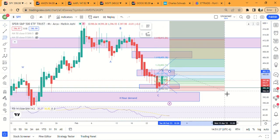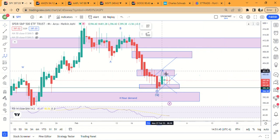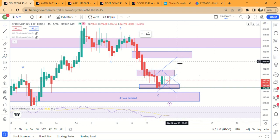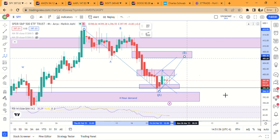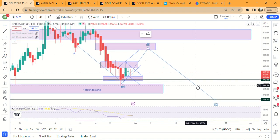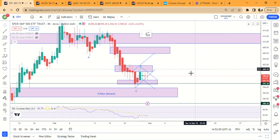As I said yesterday, I wouldn't be surprised if we continue doing something like an ABC, which would invalidate a five-wave move and turn this whole thing into a corrective structure. After that we could regroup and reassess. At the end of the day, this market is going up again — it's just moved sideways 95% of the time.